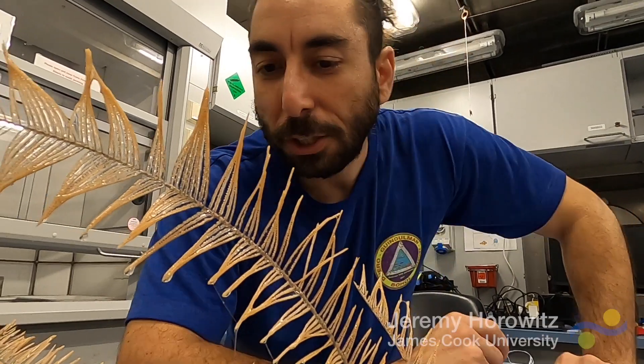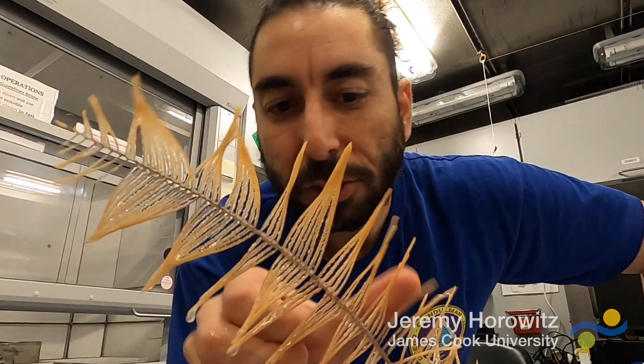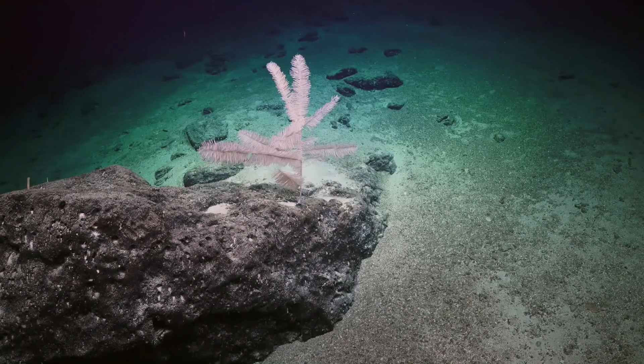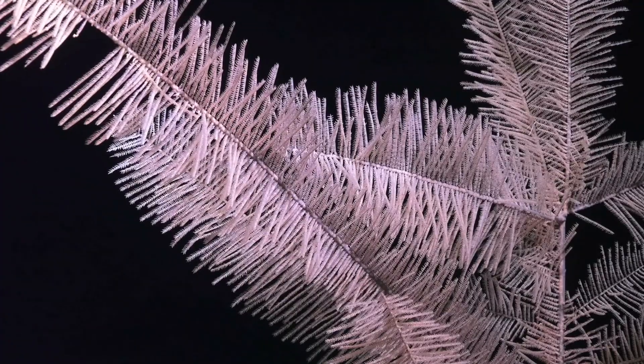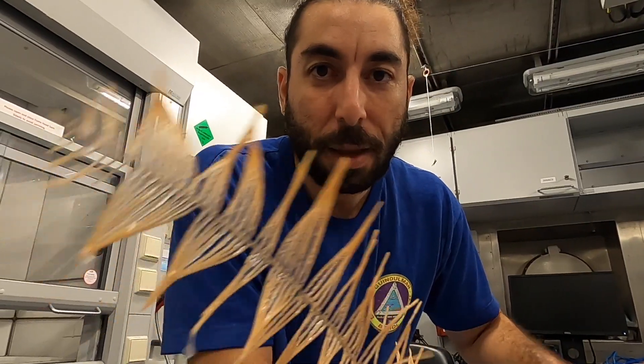This black coral was found over a thousand meters deep. It's in the family Schizopathidae, and a lot of the genera in this family are really unknown — where those taxonomic boundaries lie, what differentiates one species from another. This specimen will absolutely help us solve that mystery.